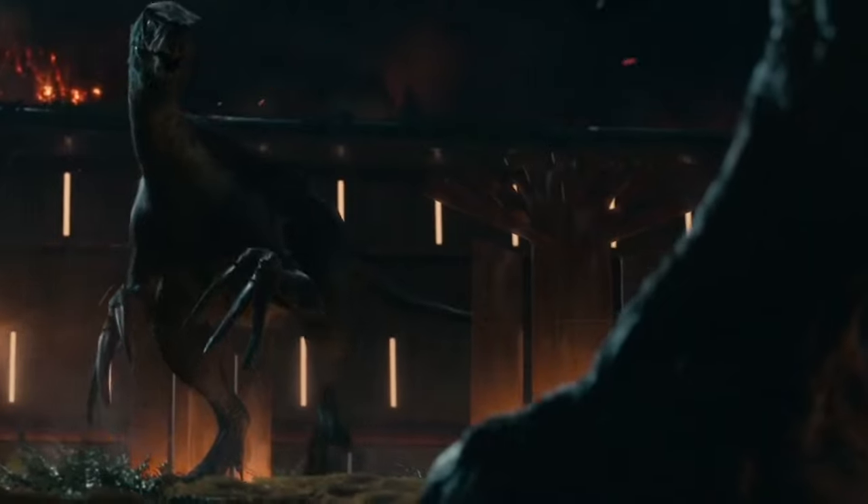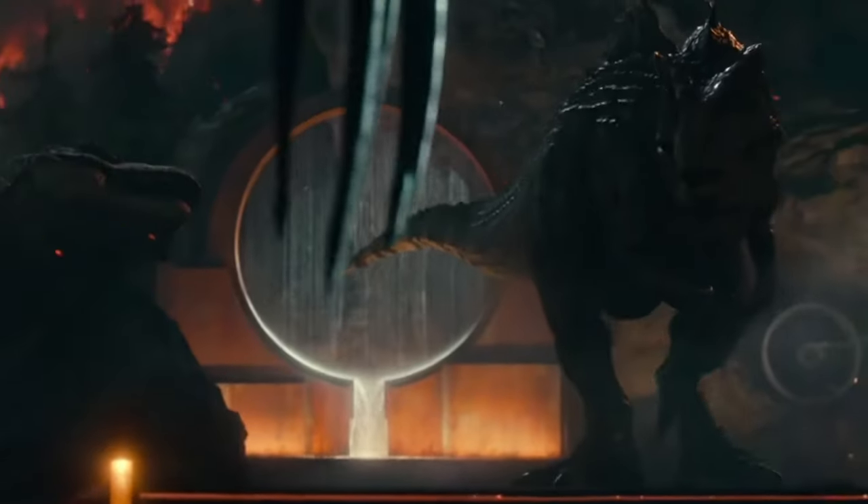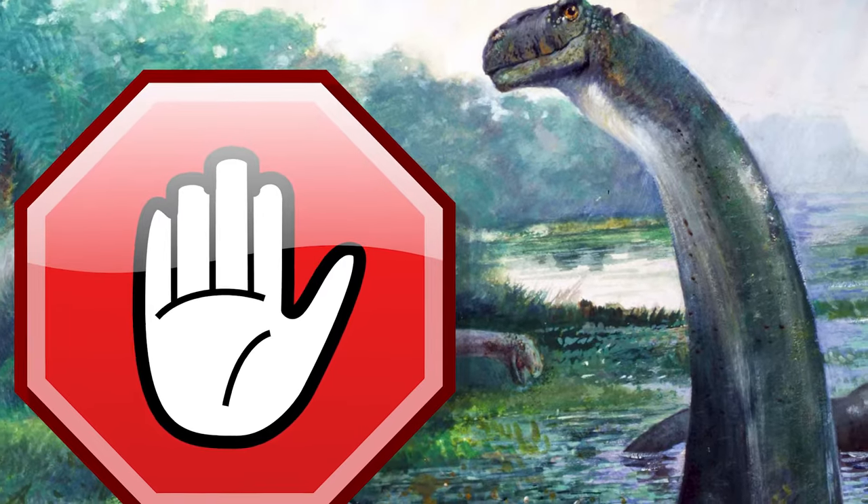In popular media we often see dinosaurs fighting each other, be it T-Rex against Spinosaurus in Jurassic Park 3 or Giganotosaurus against Velociraptors in Jurassic World Dominion. However, these depictions are often wrong for a number of reasons. If you are wondering which dinosaurs really fought each other, then this video is for you.